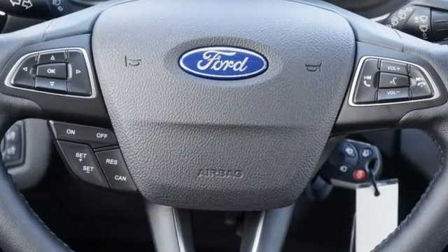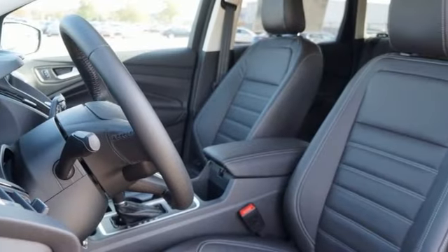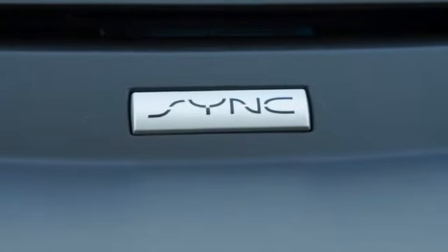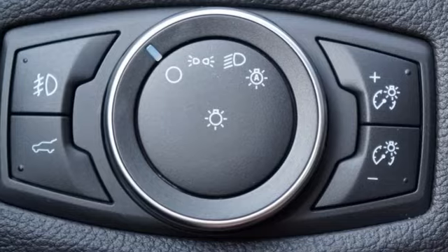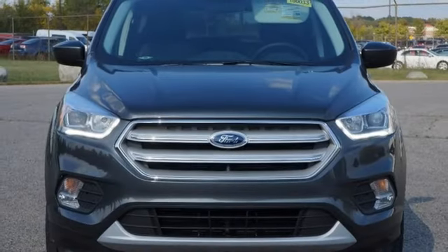Streaming audio, power heated mirrors, front heated leather bucket seats, rear parking sensors, Wi-Fi hotspot, dual zone climate control, automatic transmission, active grill shutters, gas pressurized shocks, and intercooled turbo inline four-cylinder engine.